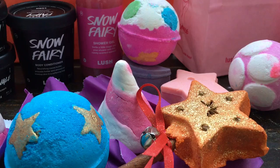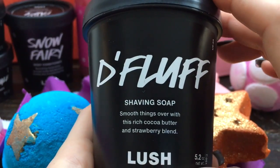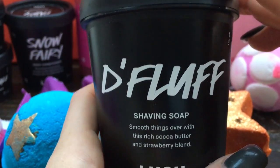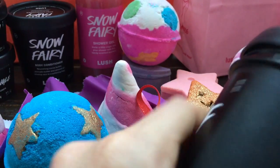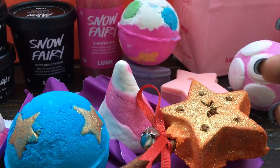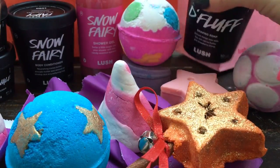One of the other things I got before the sale was Da Fluff, and this is my all-time favorite shaving cream ever. I love this stuff so much — it's really thick, really creamy, moisturizes your legs so well, gives you such a nice close shave, and it smells incredible. It's like a sweet, creamy strawberry scent. Just so thick and luxurious and moisturizing. Da Fluff is the shit, it's so good.